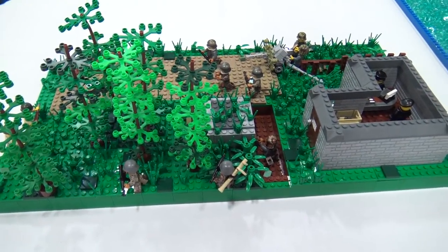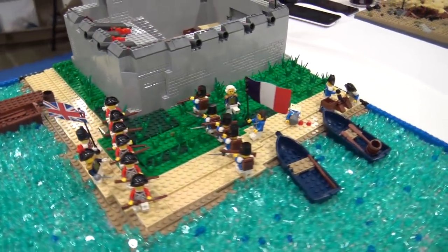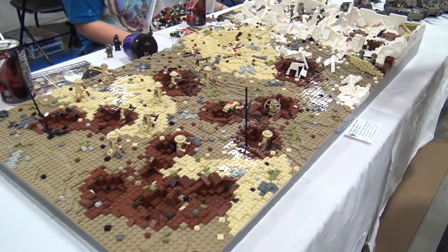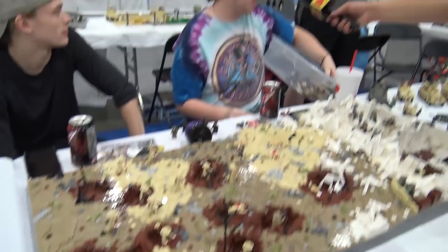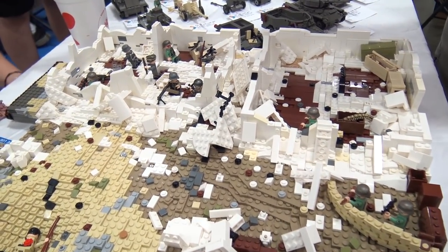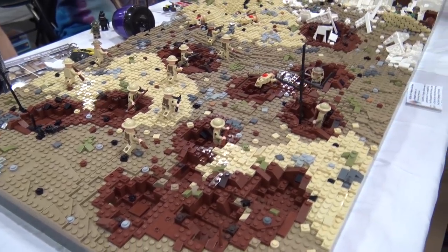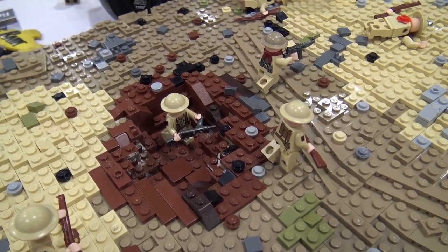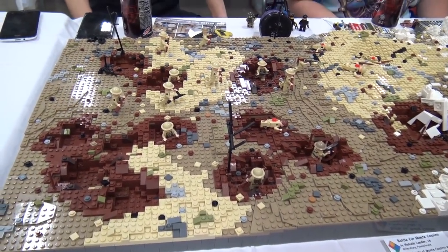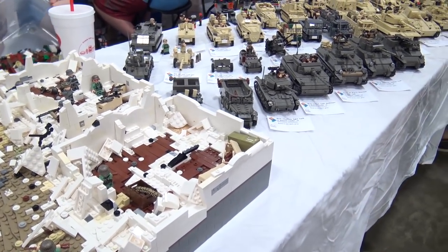Moving along, there's the Siege of Brimstone Hill featuring French and British forces, followed by the Battle of Monte Cassino. The builder explains his rubble technique: starting two bricks high, placing where craters should go, layering a filler brick base, then adding detail pieces on top to smooth it out into a realistic-looking rubble field.